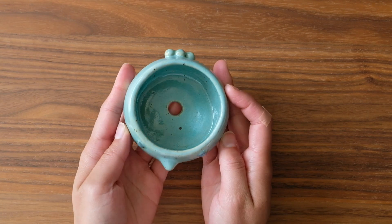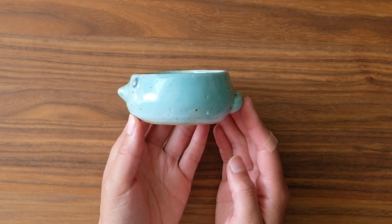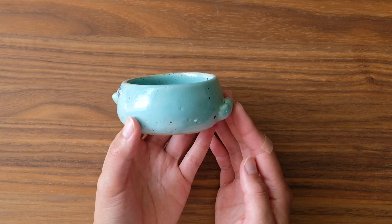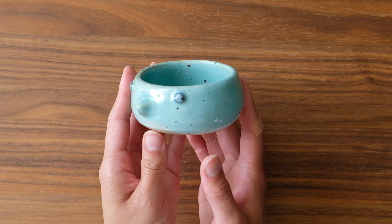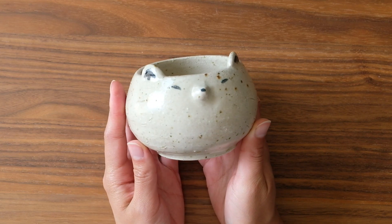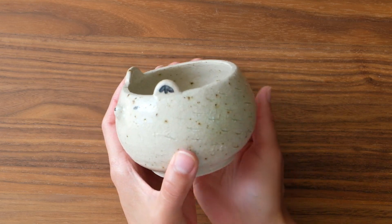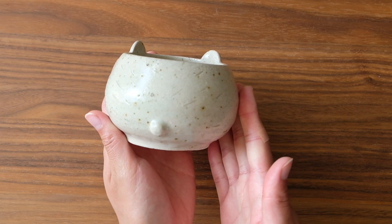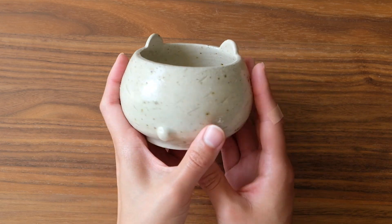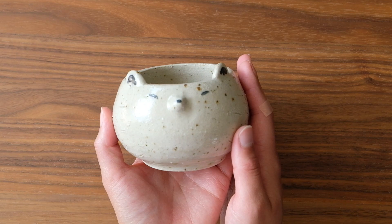Here we have a squat little ceramic planter — I think some type of succulent could probably go in here. If you do get this, please send me a photo of when you put something in it, I'd love to see it. There's also another ceramic piece that's supposed to be a hedgehog but kind of also looks like a bear, so we'll call it a hedgehog bear. There's no drainage hole, so you could possibly put a plant in it, but just be careful not to overwater it.